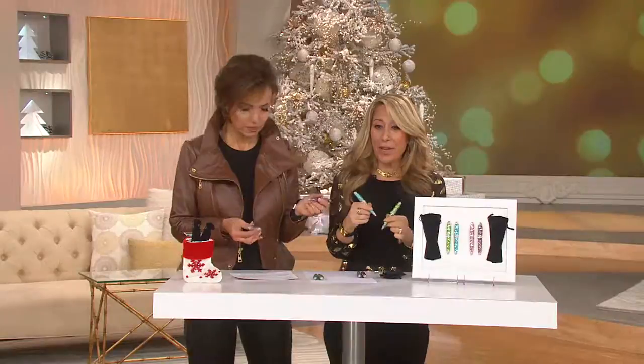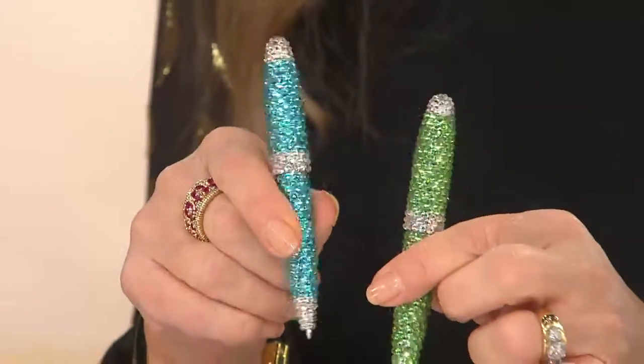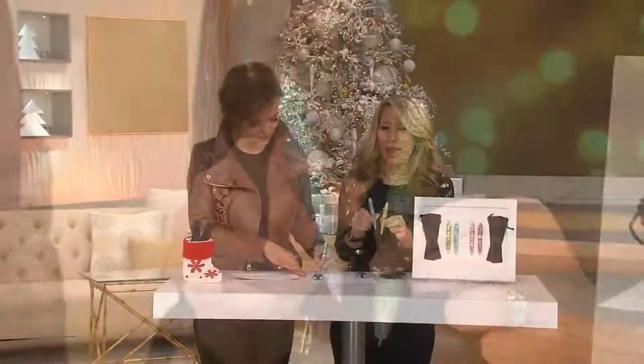My team, as we were putting them out — we just got them in — and my team is like, oh my God, I have to have these. They're like, please don't let them sell out, Lori. I've got to have them.